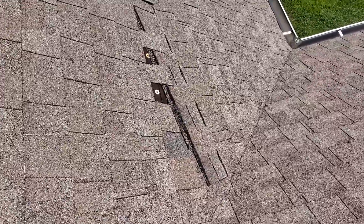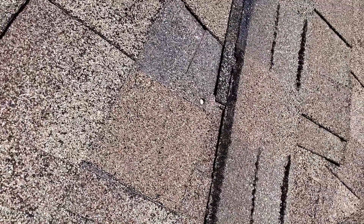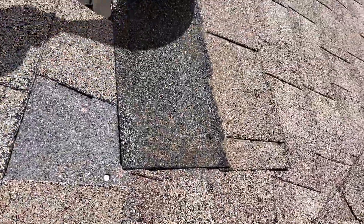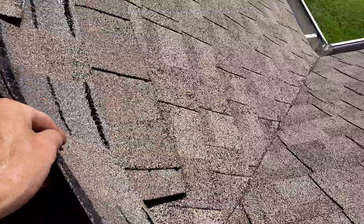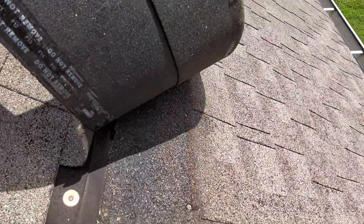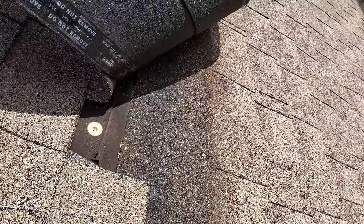I believe this is the insured's major concern — these shingles sliding off down here in the back. You can see that nail is completely through a shingle. There too looks like it's shot through the shingle.